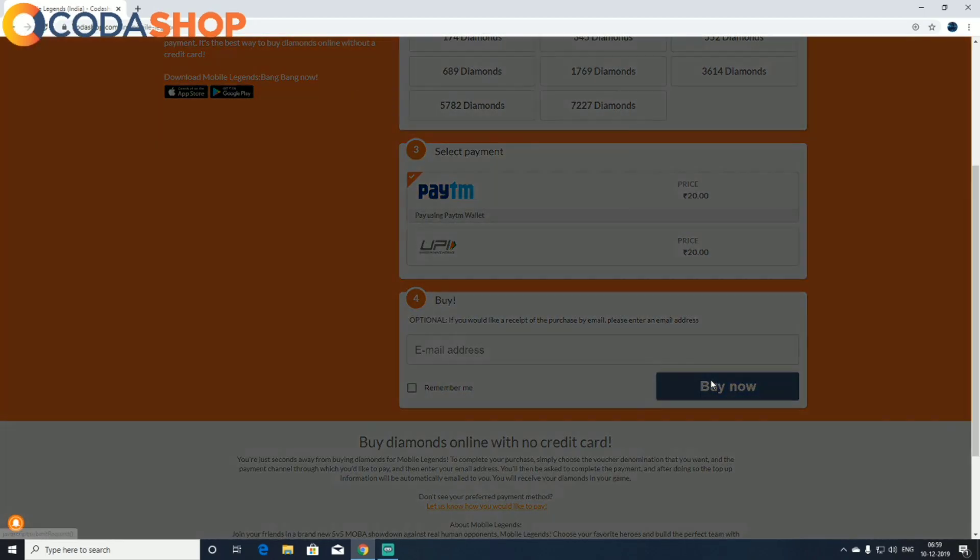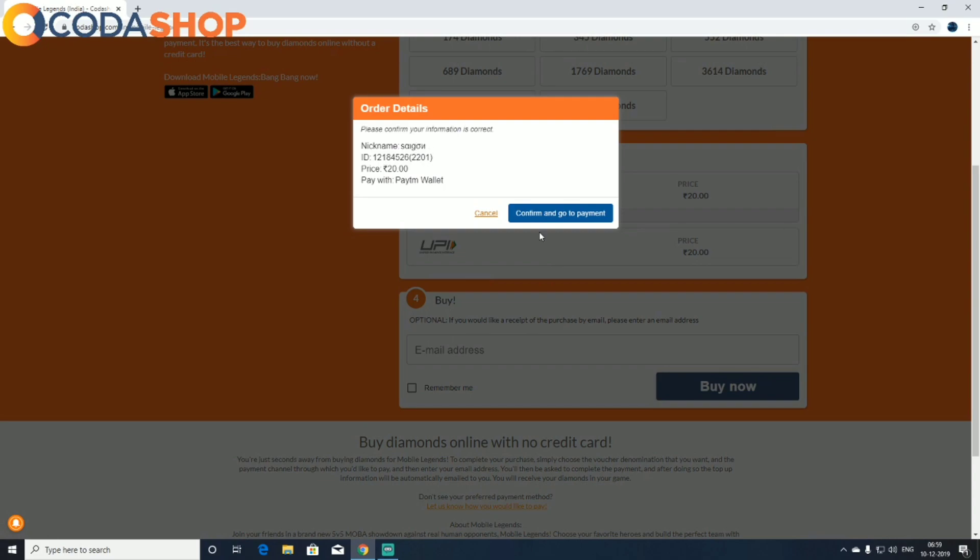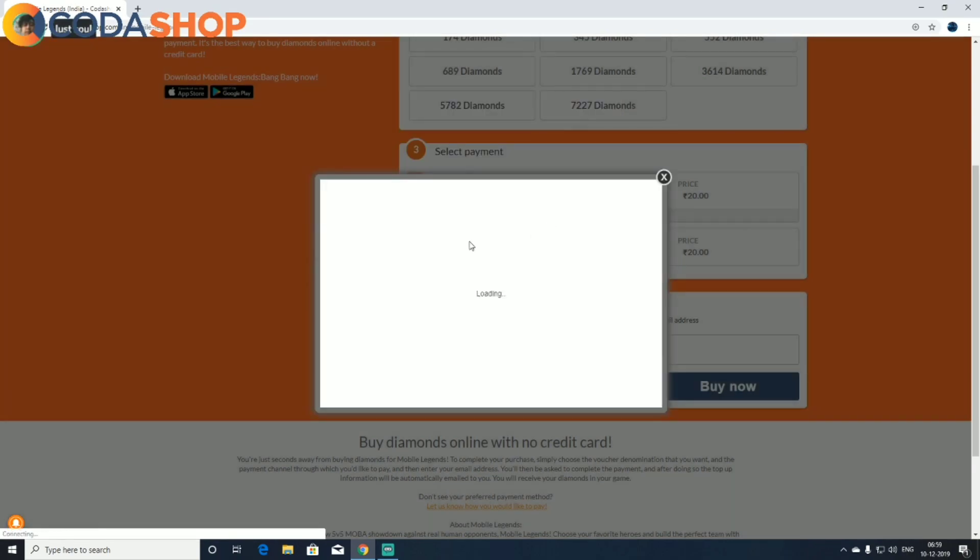Please confirm your information is correct — your IGN will be shown here, your ID, and the amount you're going to pay via Paytm wallet. Then confirm and go to payment.